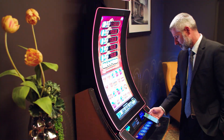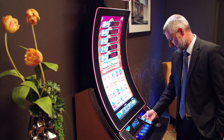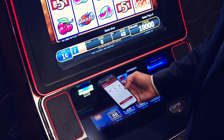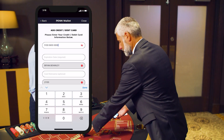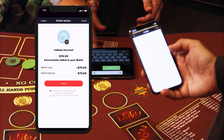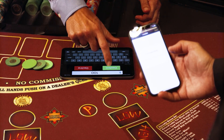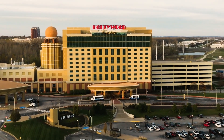Download the PenPlay app and experience an innovative way to play your favorite games, using Bluetooth technology to connect to a game via your phone. PenWallet lets you go cashless, where you can connect Apple Pay, PayPal, or link a bank account or credit card to your wallet and leave the cash at home. Welcome to Hollywood Casino St. Louis.